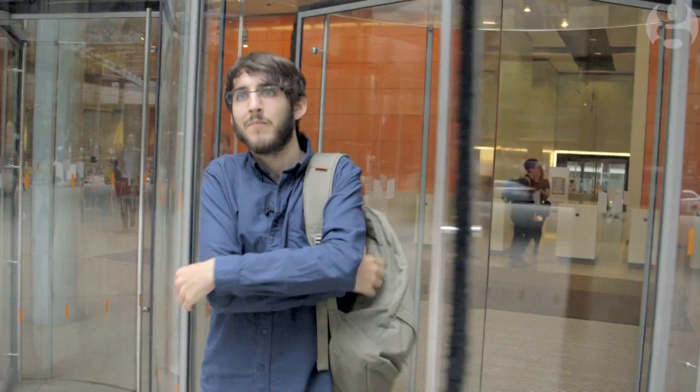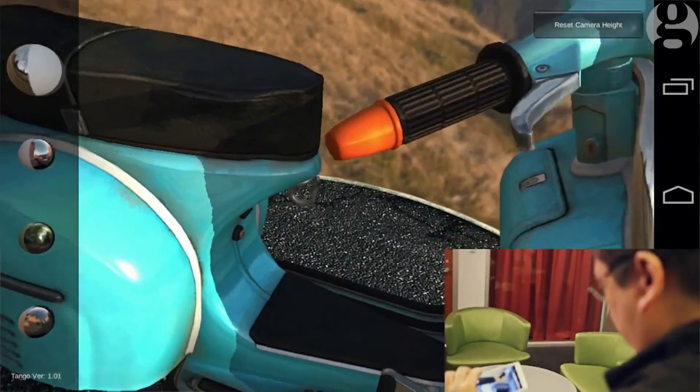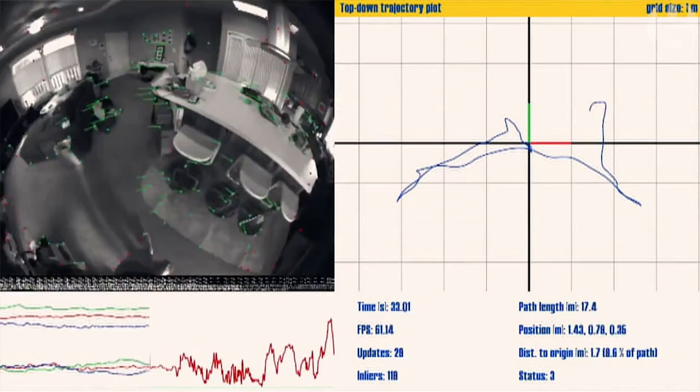What we've just seen — the Project Tango development kit — is a glimpse of the future. It's not a revolutionary future, it's an evolutionary future, and actually in many ways that's more interesting. As it trickles down into our lives, it will just make everything slightly better.